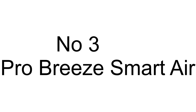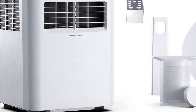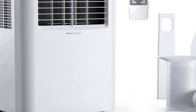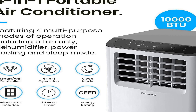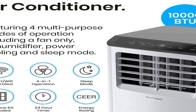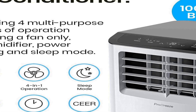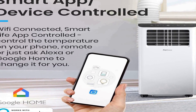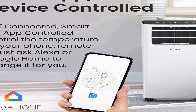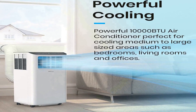Number 3 on the list: we always choose products after different experiments. Ultra powerful cooling — the ProBreeze air conditioner has a mighty 10,000 BTU cooling capacity, cooling down to 61 degrees Fahrenheit across 300 square feet. Ideal for large homes, living rooms, bedrooms, and offices, this high-powered portable AC unit will keep you cool and comfortable all year round.